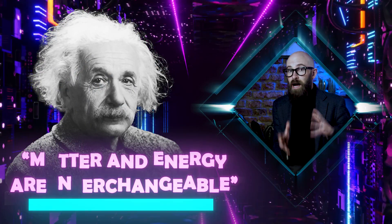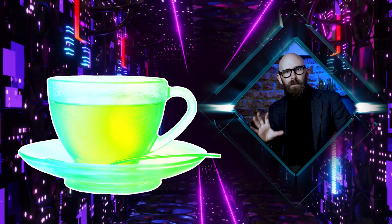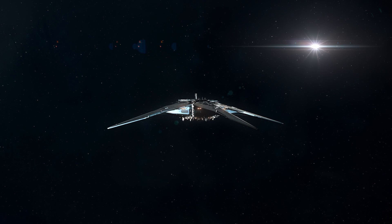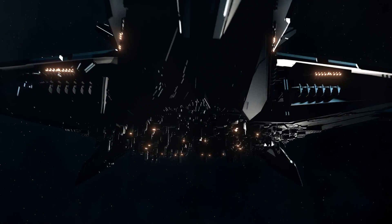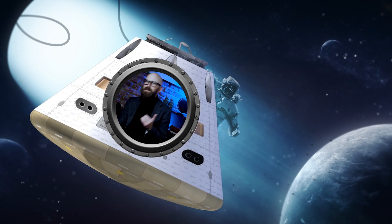Einstein told us that matter and energy are interchangeable, and this has been proven to work in both directions. However, the amount of energy required is astronomically large. To create a single cup of tea would require as much energy as produced by a 500 megaton nuclear bomb — and that's just for the liquid itself, not even the fancy glass mug. Even aboard a starship with a warp core, the energy requirements of replicators are not negligible. In at least one instance, a Starfleet vessel had to ration replicator use to conserve power for the warp engine.